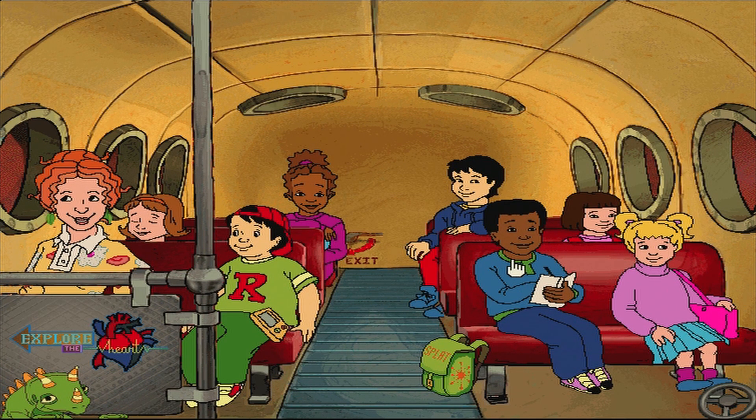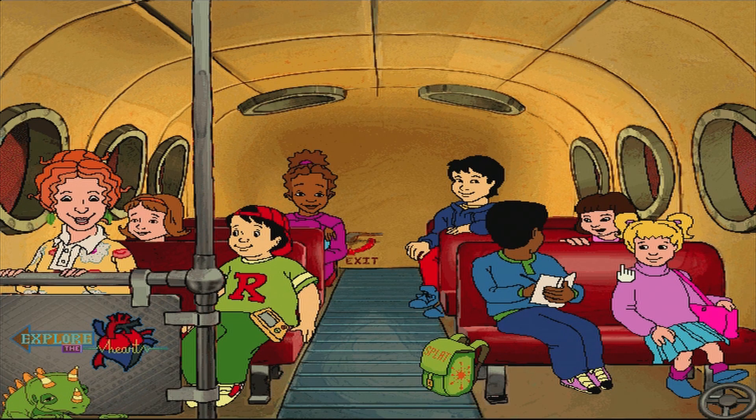Where are we now? I know! We must be on the Oregon Trail!